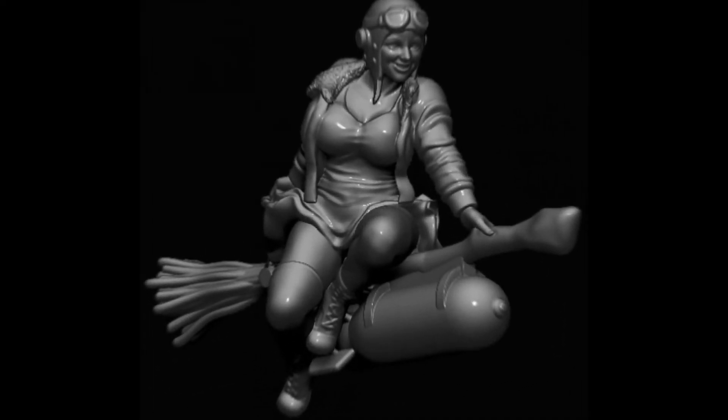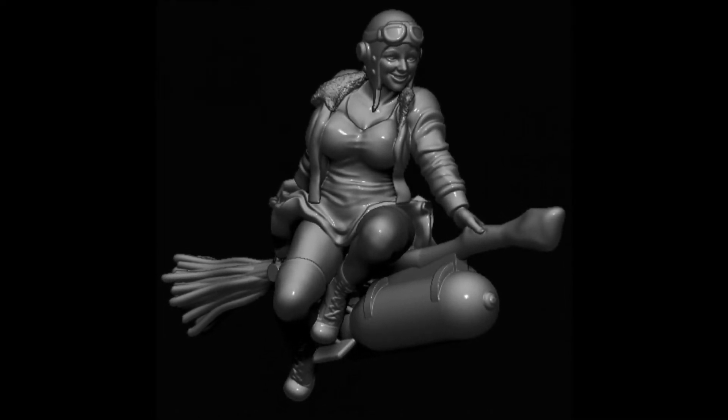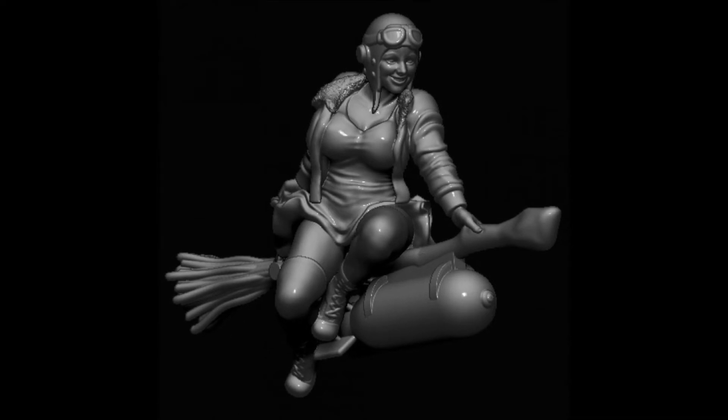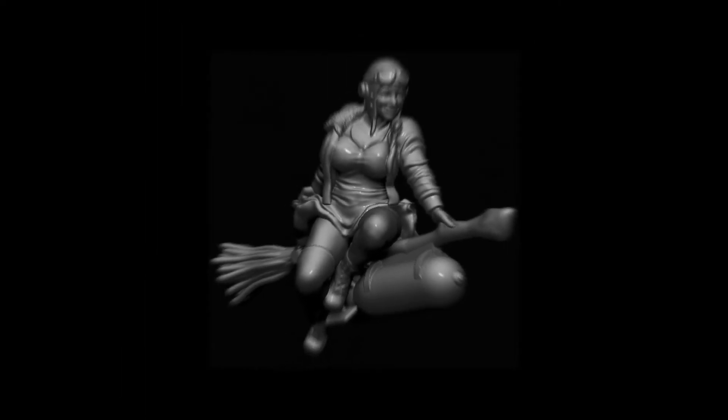Now we got this one called Enola Gay. This is awesome. It could be pulp, World War II, superhero - whatever you want it to be. It's some badass hot chick, obviously a witch probably, riding her broom with a 500-pound bomb. That's badass. So if in Weird World War II you got some allied witches taking it to the Nazis, this is your girl.